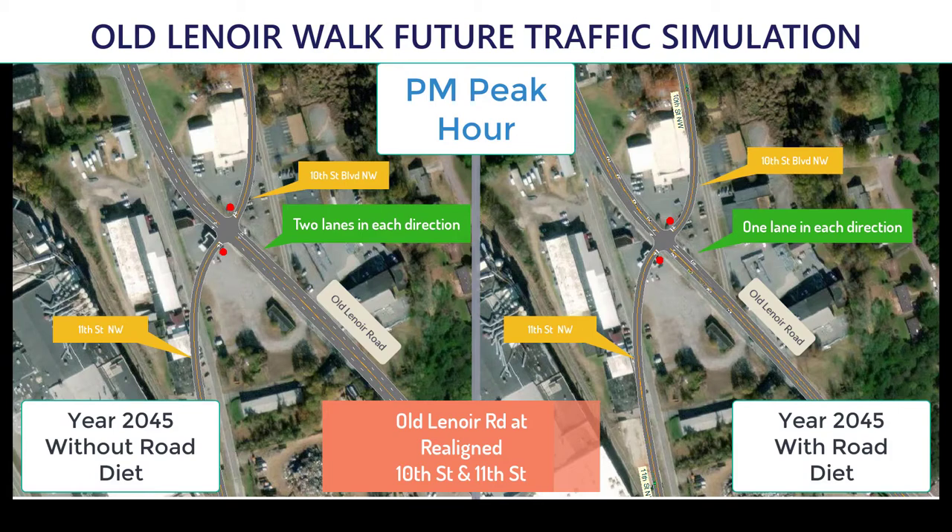The left side simulation illustrates the operations of a combined intersection without the Old Lenora Walk and lane reduction. As you can see from the right simulation, even with the lane reduction to construct Old Lenora Walk, traffic will continue to flow well.